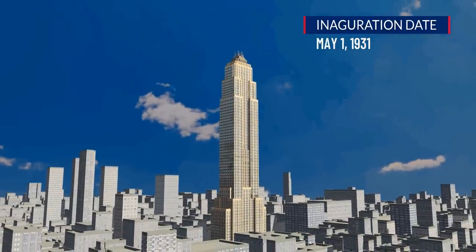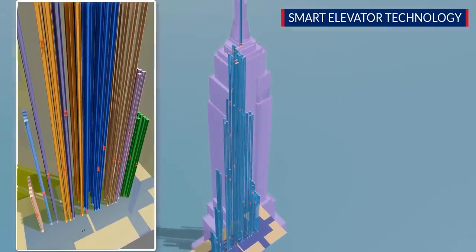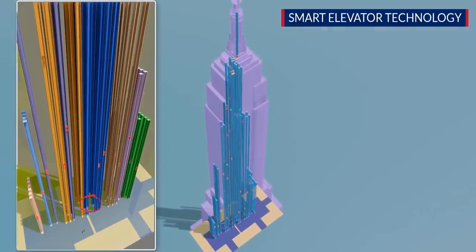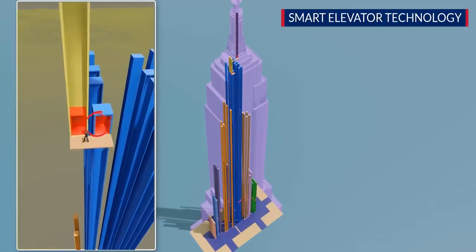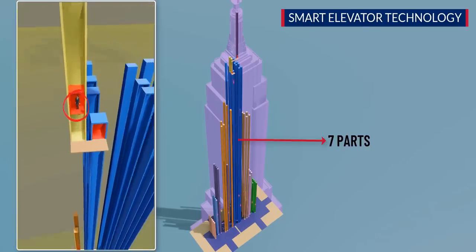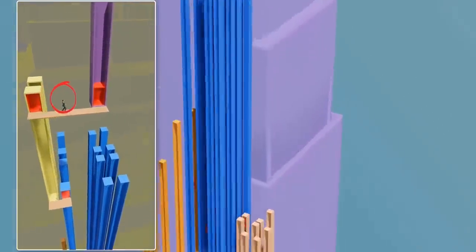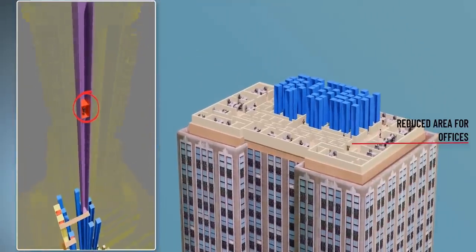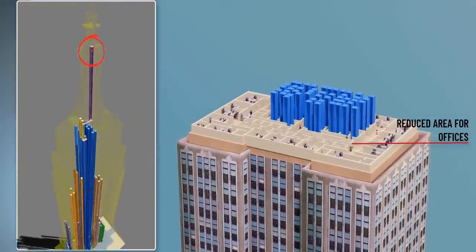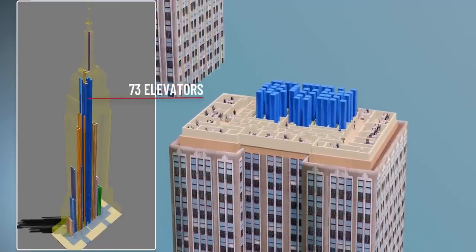A tricky issue to overcome was figuring out how to reach the top floor via elevator with the least number of stops. The way a person reaches the topmost floor, starting from the ground floor, was illustrated by dividing the elevator system into seven parts, each covering only a portion of the building height. The elevators take up a large chunk of floor space in the Empire State Building, leaving offices with reduced area. This building features a total of 73 elevators.